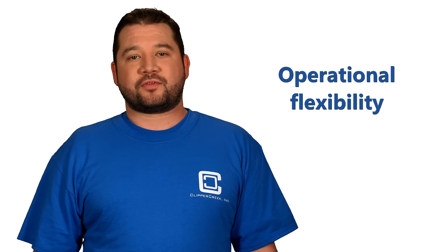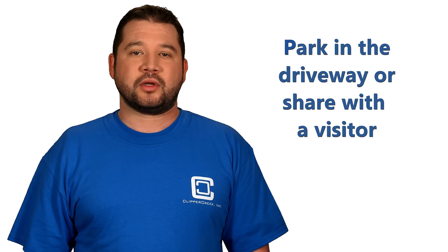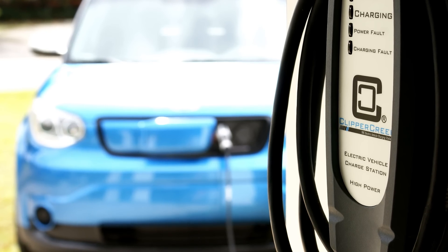It also gives you added operational flexibility. For example, you may want to park your car in the driveway for an afternoon, or a friend with an electric car may need to use your charger.